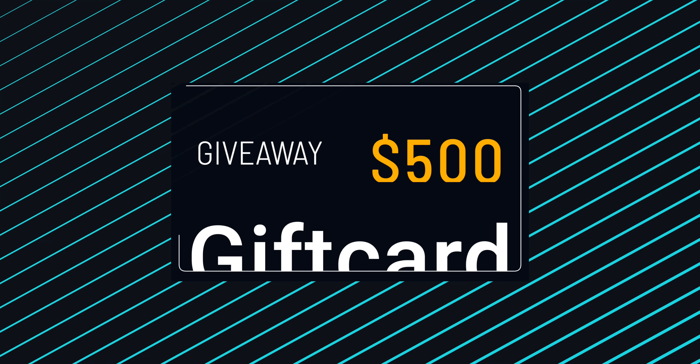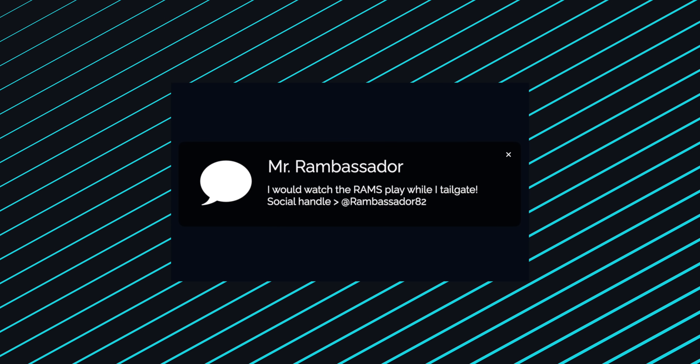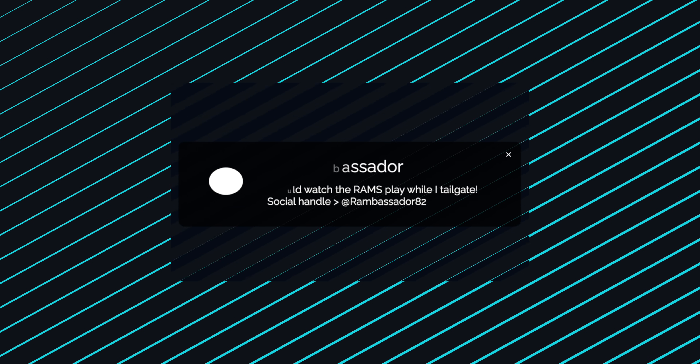Before I get to the Nebula Capsule 3, I want to say thank you for supporting me and the channel over the years. This is my favorite part of videos — you guys have a chance to win a $500 gift card to any place of your choice. All you have to do is leave a comment below letting me know what you would watch with this projector, and leave your social handle so I can contact you if you win. I'll run it for 10 days — all the info is in the description.